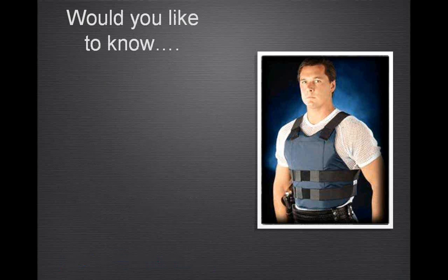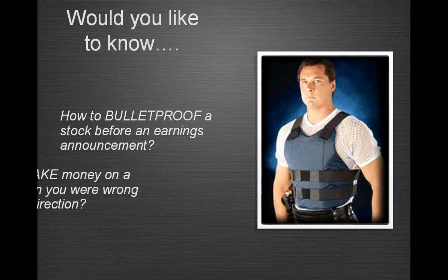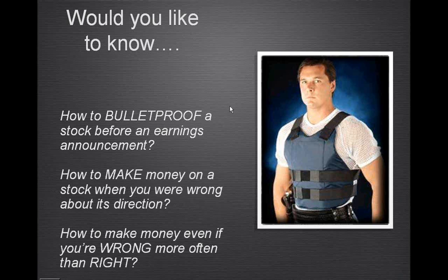I'm going to ask folks which of these they'd rather know, because we've got a limited amount of time. Would you like to know how to bulletproof a stock before an earnings announcement? Would you like to know how to make money on a stock even if you're wrong about its direction? Or would you like to make money even if you're wrong more often than you're right? Let's look at the first few answers and decide which of these three we want to do.